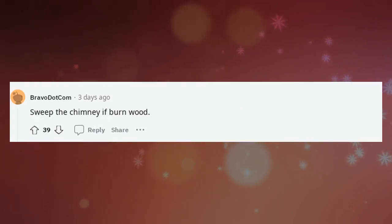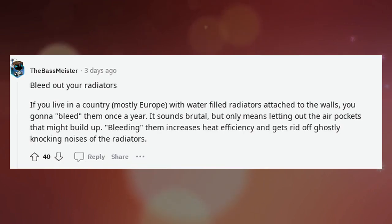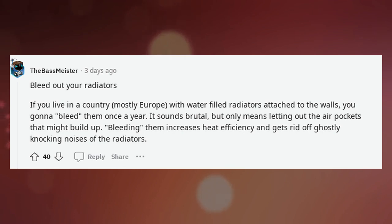Sweep the chimney if you burn wood. Bleed out your radiators — if you live in a country, mostly Europe, with water-filled radiators attached to the walls, you need to bleed them once a year. It sounds brutal but only means letting out air pockets that build up. Bleeding them increases heat efficiency and gets rid of ghostly knocking noises from the radiators.